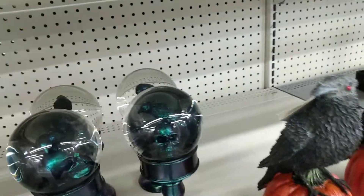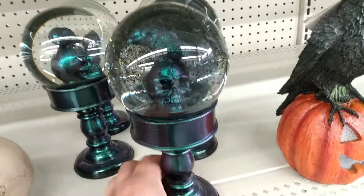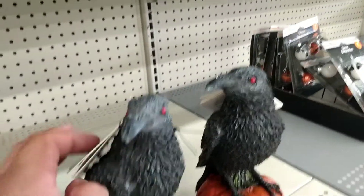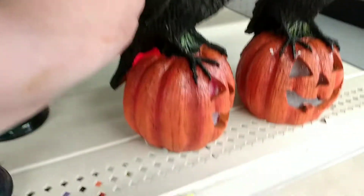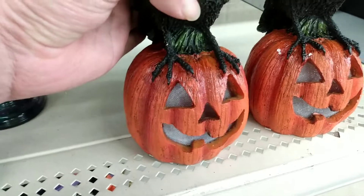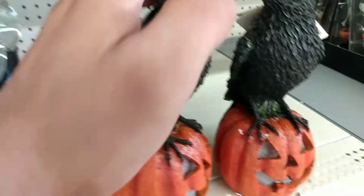They've got this thing — I think it's a globe — and if you put it upside down, that's super sick. And there's more of those ravens. I can see one that actually works here — the eyes light up in there. That is sweet, I might actually get one of these.